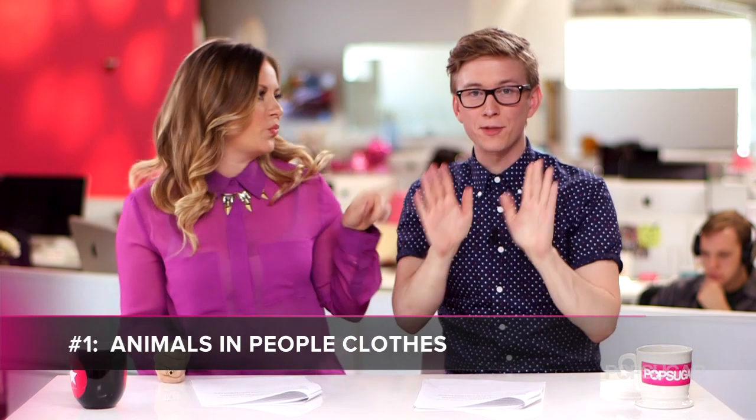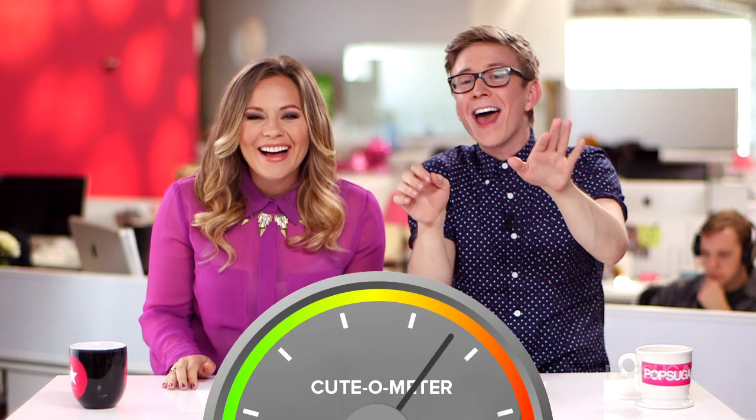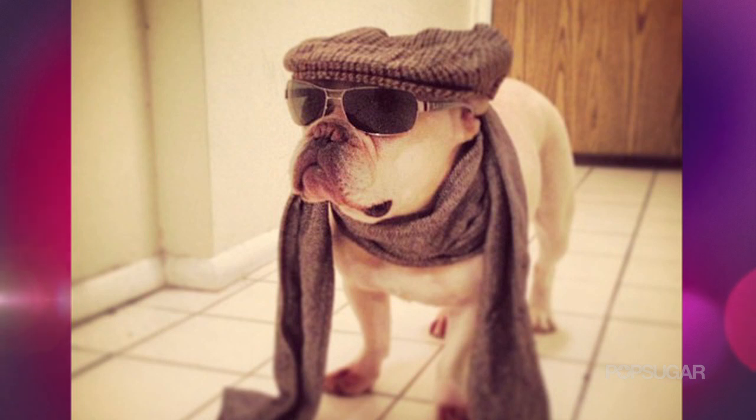The first category is animals in people clothes. Here's mine — we have a little puppy with a hat on and a scarf. It's adorable. But he's very chic, this bulldog — he's got aviators on. Fashion icon, basically. He's just like, check out how I wore this scarf. Very Brad Pitt.